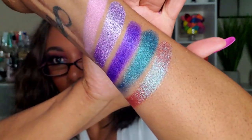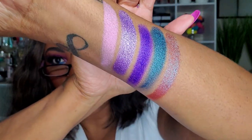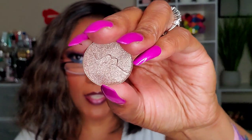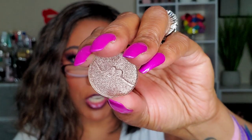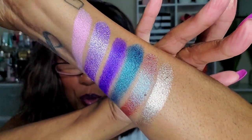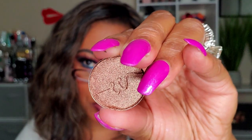Oh my gosh, you guys see that shift?! It's like a turquoise — very hard to describe but you can see that shift. That's gorgeous! Next we have the shade Olympo — very, very pretty shimmery shade. Oh my gosh, that was so freaking smooth. So smooth — oh, that's pretty!